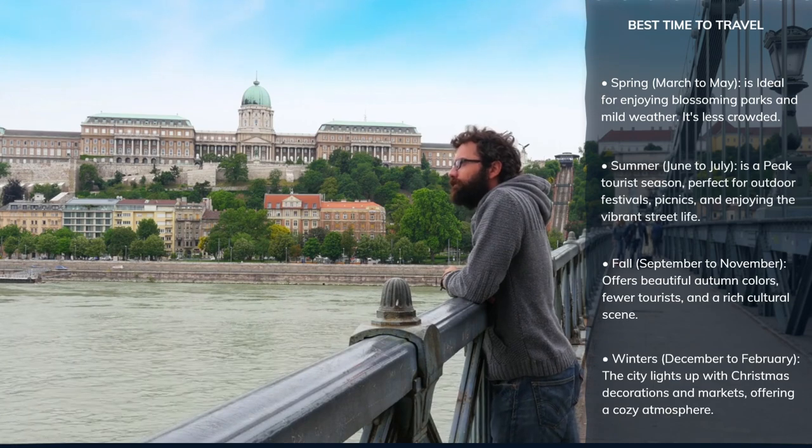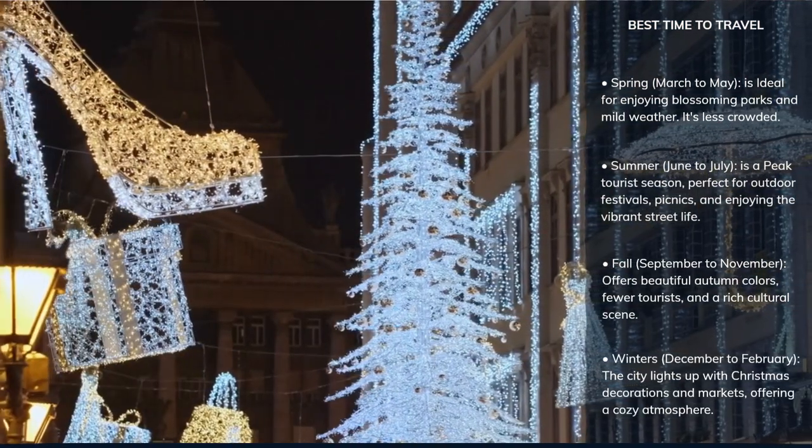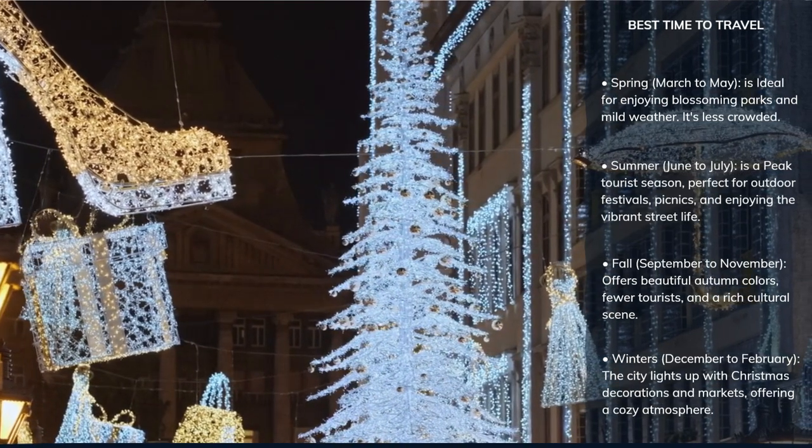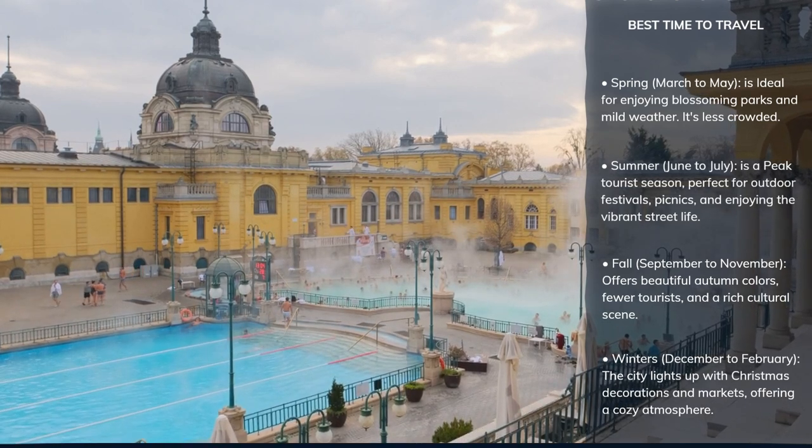Winter, from December to February, the city transforms into a winter wonderland with festive Christmas markets, cozy cafes, and the opportunity to enjoy the thermal baths without the crowds.